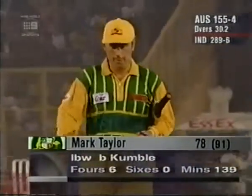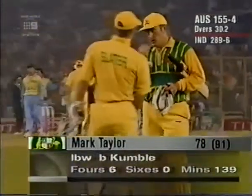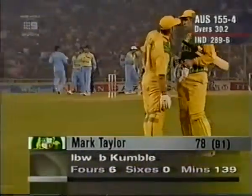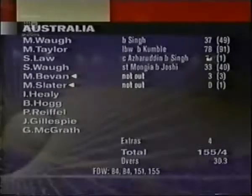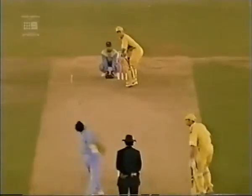Back leg — a very good innings by Mark Taylor. Australia are 155 for four, and 124 more would take Australia to 279.